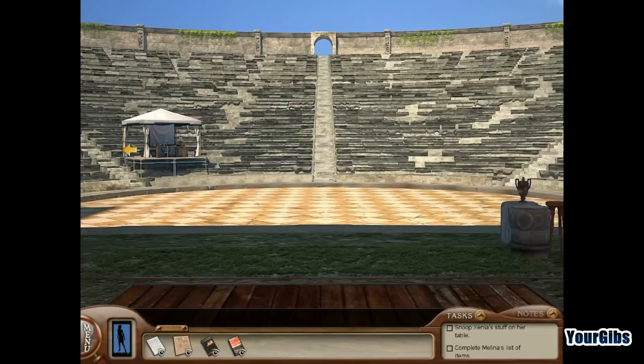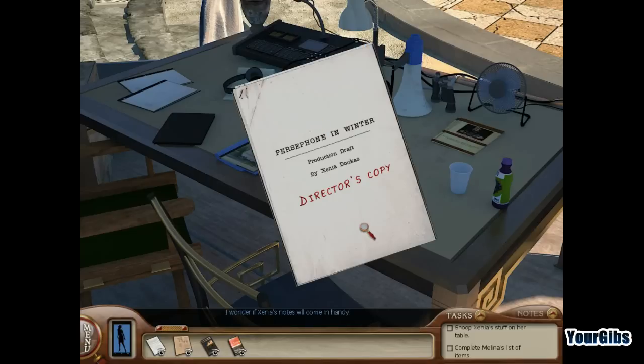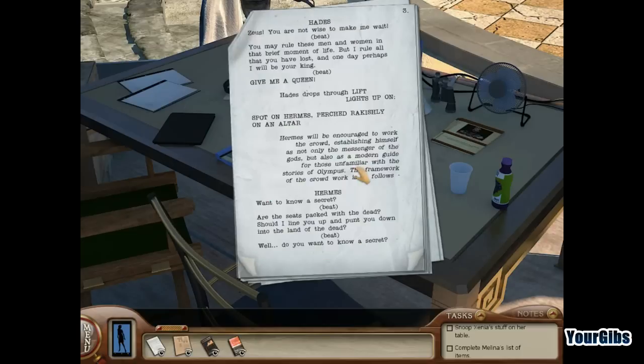Now that the director has moved away, let's snoop at her stuff. We find a director's copy with important numbers: backstage code 18355, and fly system cue numbers — 24, 40, 72, 20, 96, 120, 144, 40. There's also a tablet remote stored backstage.